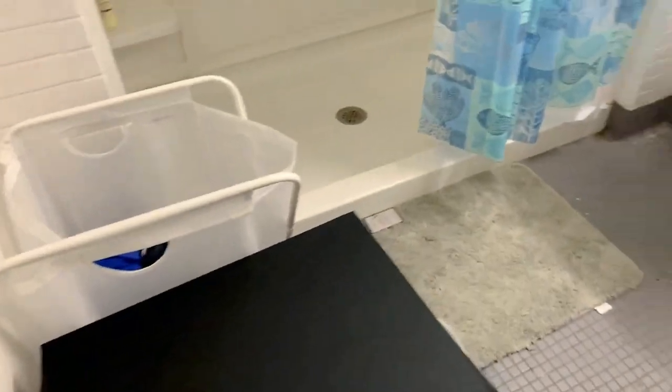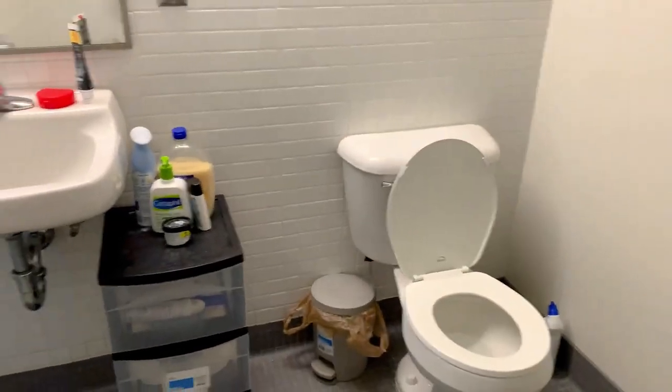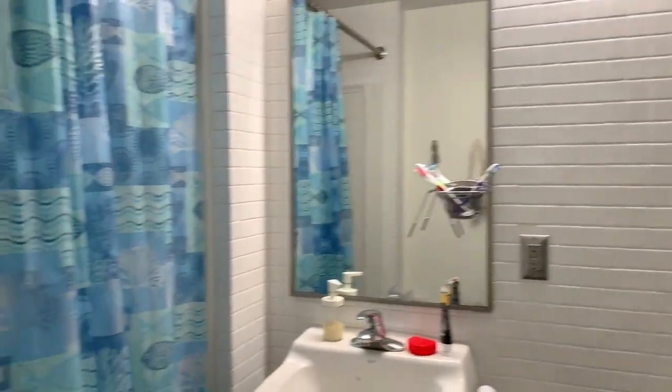This is the bathroom — it's basically just a shower. We put our laundry baskets right here, along with the sink and the toilet. Pretty basic. I got a storage bin to put more stuff in it, but yeah, that's the bathroom.